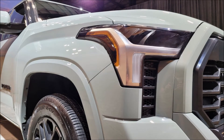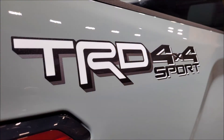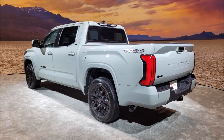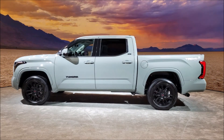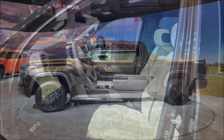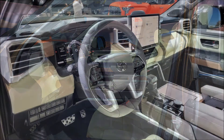With coil-sprung multi-link rear suspension, the base engine offers a peak payload rating of 1,940 pounds and a maximum towing capacity of 12,000 pounds — up from the 2021 Tundra's 1,730-pound payload and 10,200-pound tow rating. However, despite its best-in-class power and torque numbers, the 2022 Tundra still falls short of the Ford F-150, which can haul 2,230 pounds and tow up to 14,000 pounds.